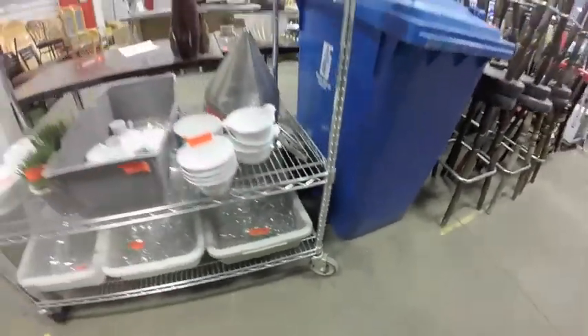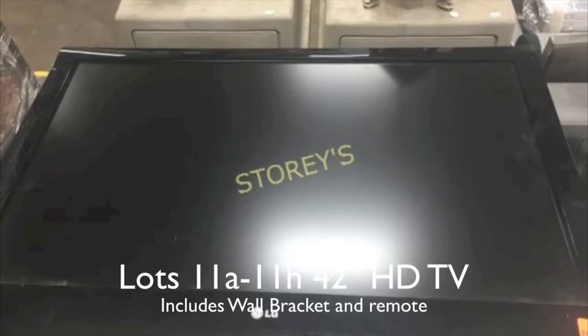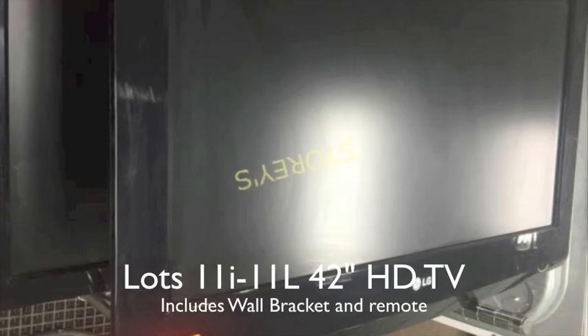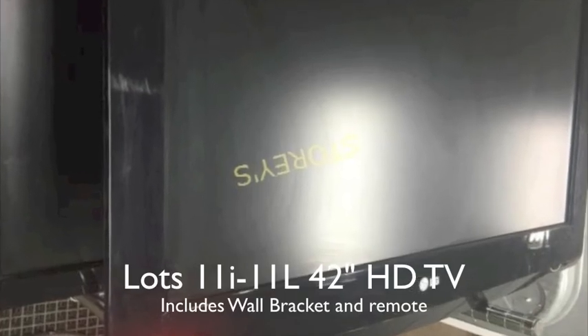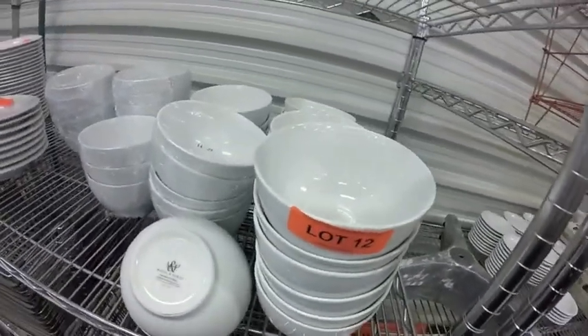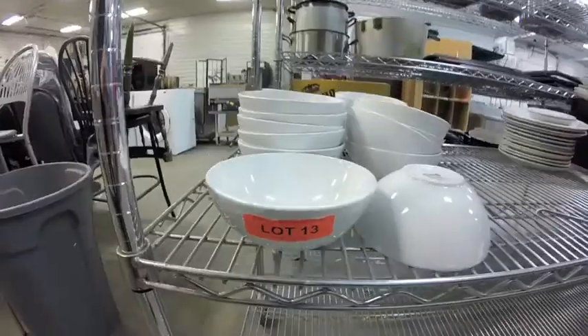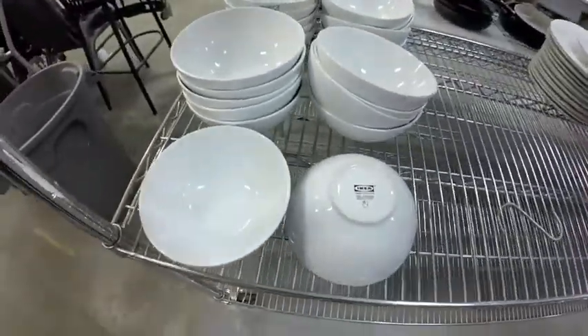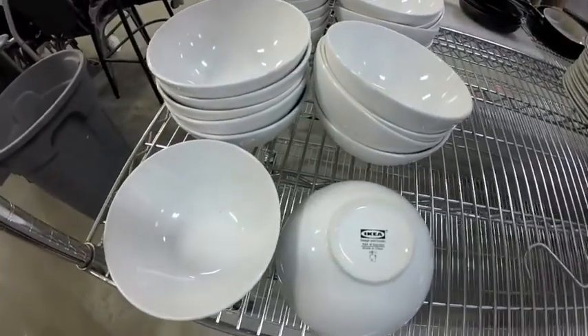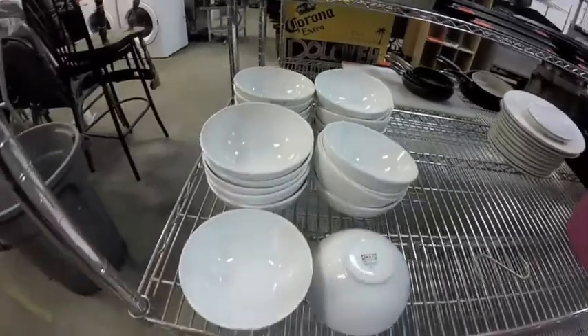Lot 12 is 42 of these Mayfair and Jackson bowls — they are porcelain, dishwasher and microwave safe. Lot 13 are 26 of these IKEA 5-and-a-half-inch wide bowls, 2-and-a-half inches tall, brand new condition.